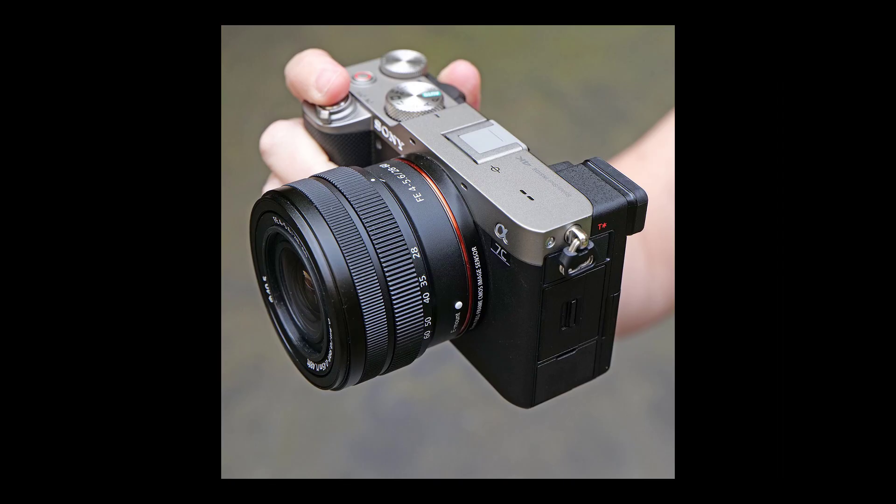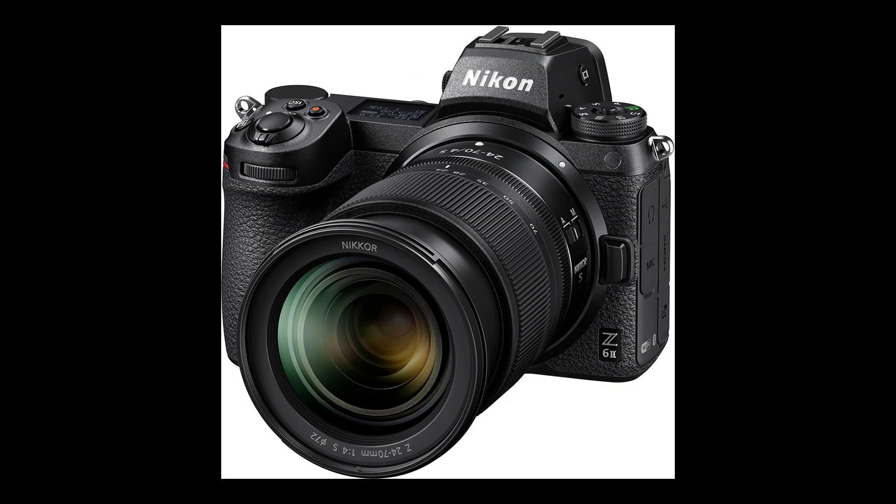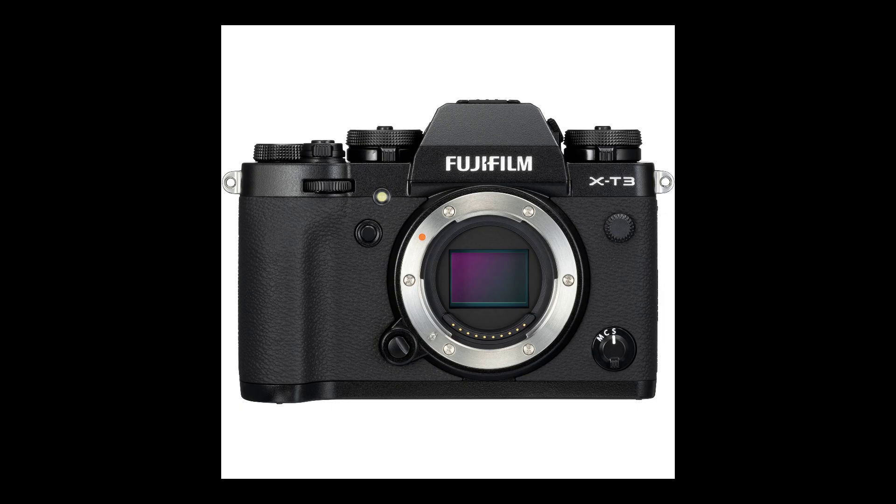There are many other cameras that can compete with the Sony A7 Mark III: the A7C, the Canon R6, the Nikon Z6, Nikon Z6 Mark II, the Panasonic S5. They all can compete with the Sony, and of course the Fujifilm XT3 and XT4 can also compete. But because it has a lower price point with so many features, the Sony A7 Mark III is still very popular.